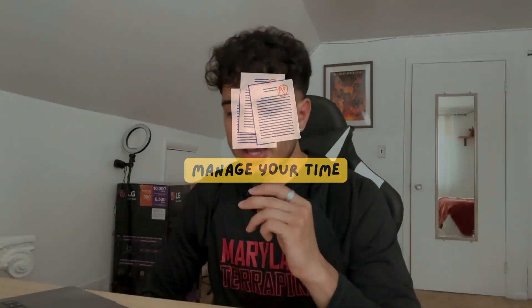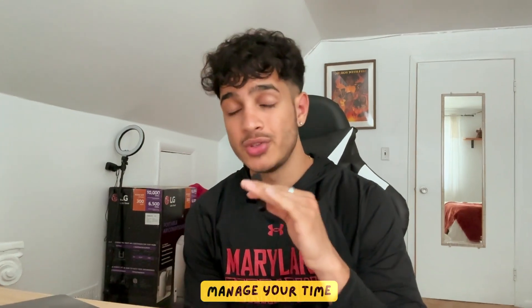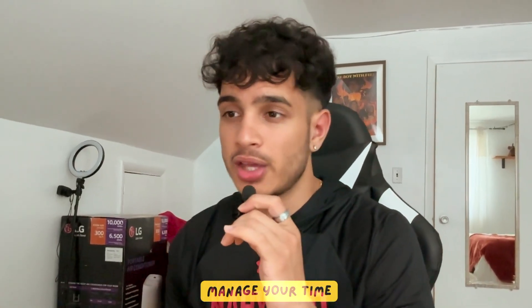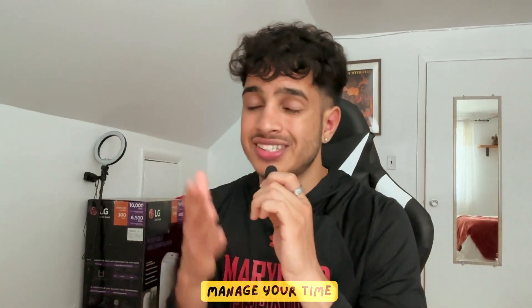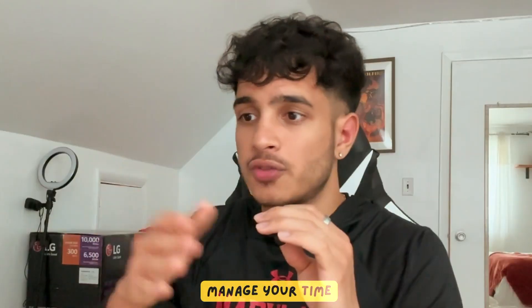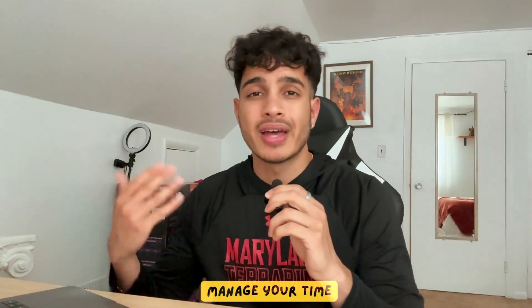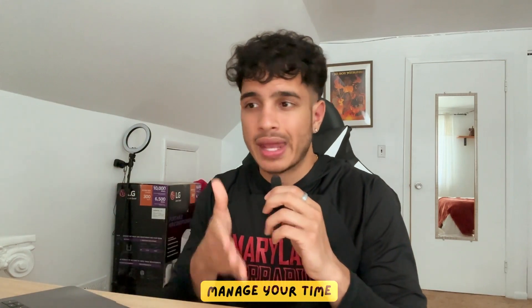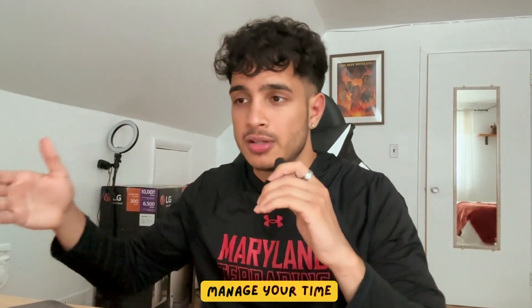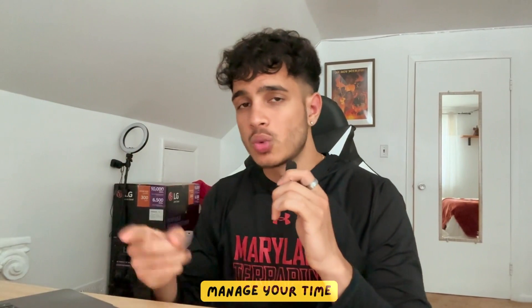The next tip is to manage your time carefully during the exam. A lot of students run out of time, which is one of the biggest factors preventing a 1400 plus. If you can't get the answer within about a minute or 90 seconds, move on to the next problem. Answer the problems you can do quickly, skip the hard ones, and come back to them at the end. Don't spend so much time on problem seven that you miss problems 16 to 20 that were actually easy.